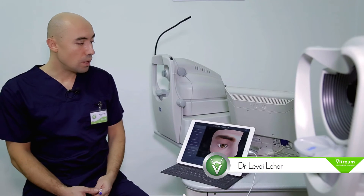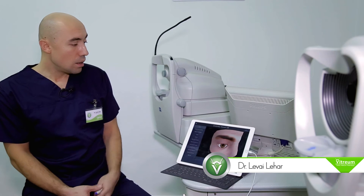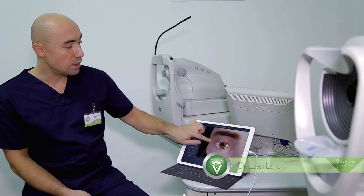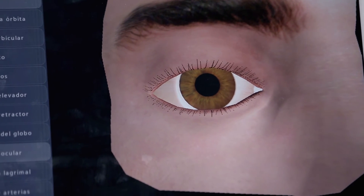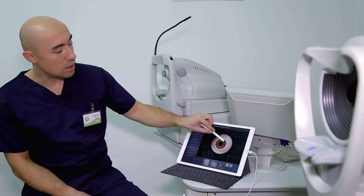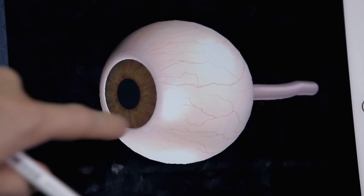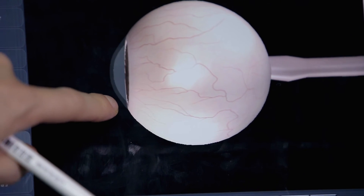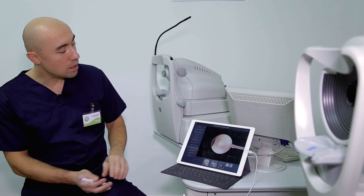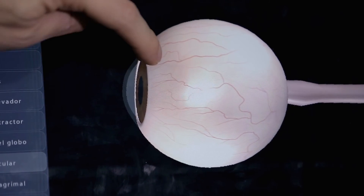Intervenția chirurgicală are loc la nivelul suprafeței oculare, mai exact la nivelul corneei. Pentru exemplificare, dacă facem abstracție la fața umană, rămâne doar globul ocular. Această zonă colorată reprezintă irisul, aici este pupila, iar cornea, dacă ne uităm din profil la globul ocular, observăm că în fața irisului mai este un strat, un căpăcel, care se numește cornea. Este ca și sticla care acoperă ceasul. Laserul lucrează la nivelul corneei, la nivelul acestui strat extern.